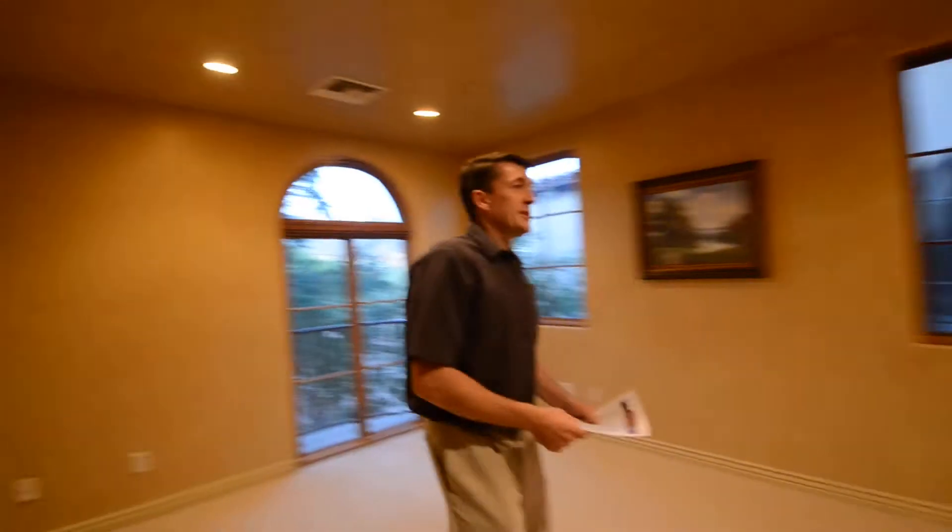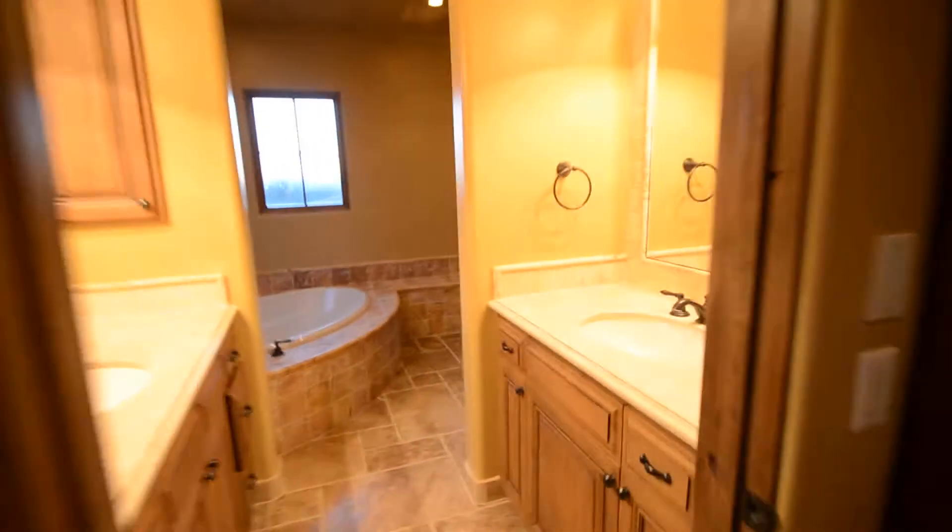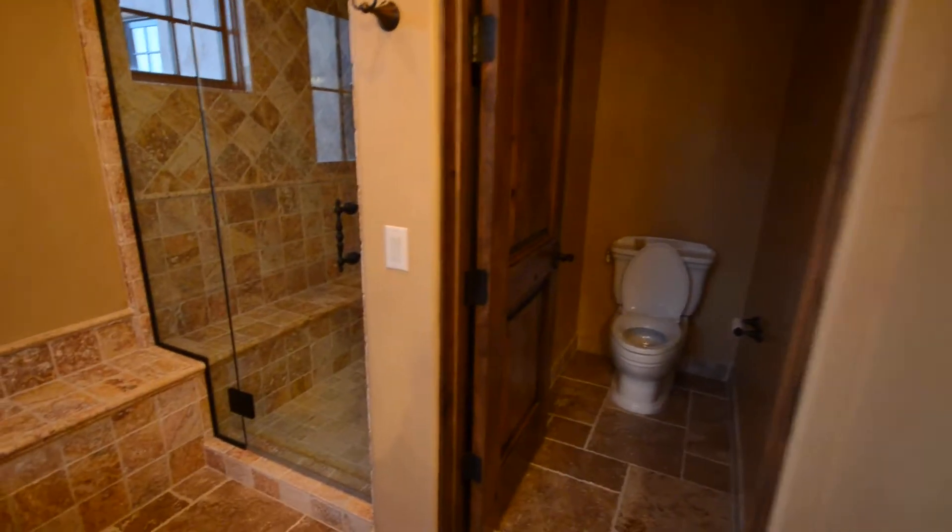Here's the fourth bedroom upstairs. This bedroom is almost like a mini master — it does have a walkout balcony here in the front, along with a full bathroom with separate shower and tub and dual sinks.